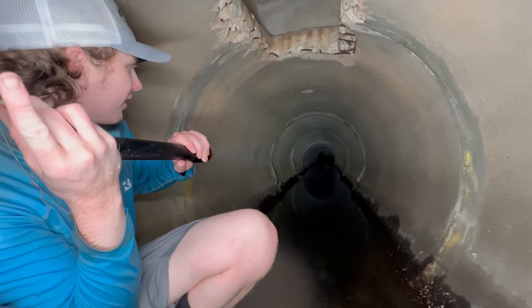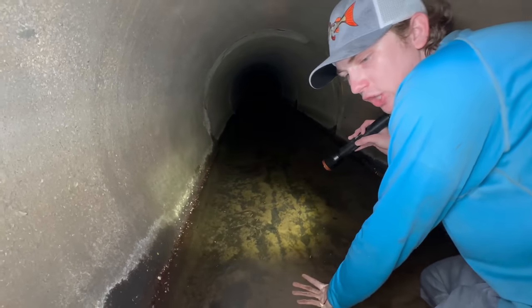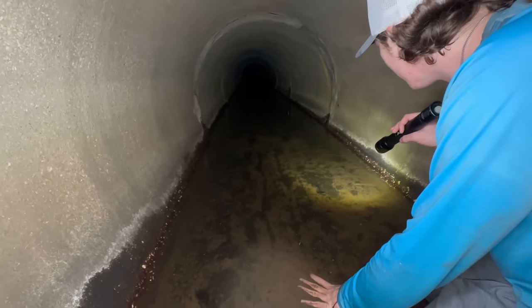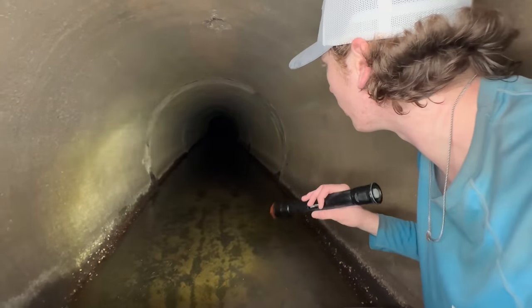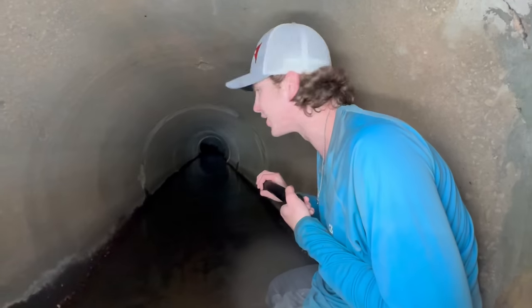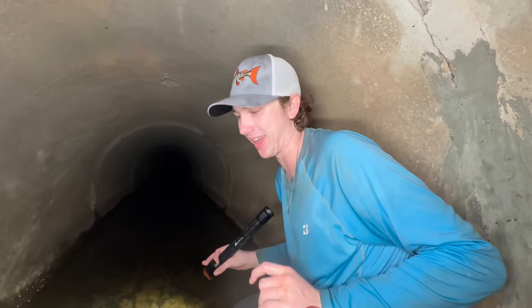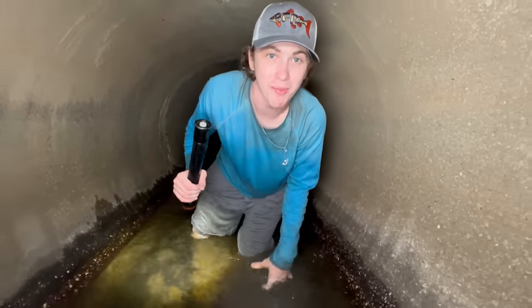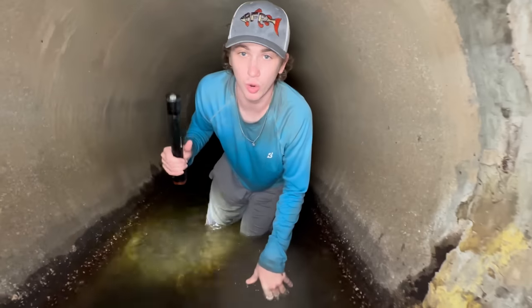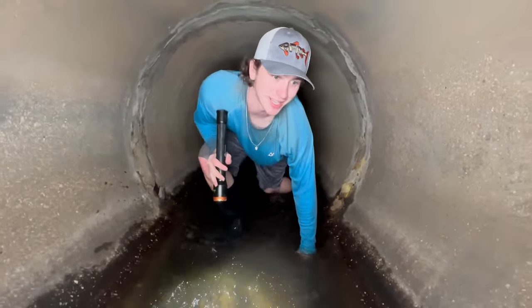If you guys look down there it literally just never ends. If you want us to come back here and walk all the way through, just let me know, leave a like. There are just fish everywhere - this is insane. Did you hear that? That was not normal - that could be like a gator or something. No thank you - we're going to head back. We're going to come back in a few hours and check the fish traps. We're not going any further that way - I swear that was a gator sound. Let's get out of here.